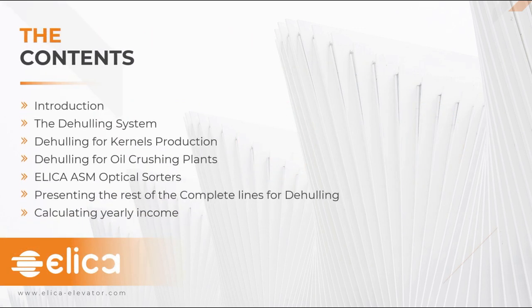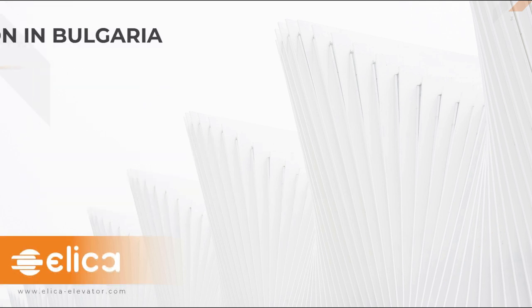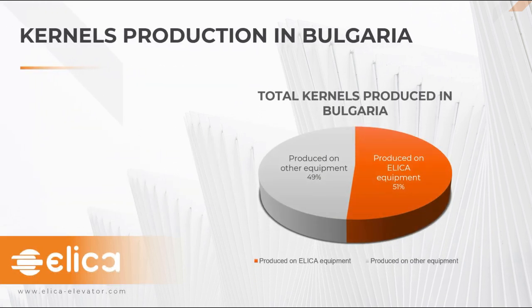Today we will be presenting the Dehealing system for kernel production and for oil crushing plants. Then Valeria will give us more information about how we have integrated the optical sorters in our technology, and I will present the complete line and some calculations for the yearly income. But first, let's start with some interesting figures from our latest internal research. At this moment, Bulgaria is the world leader in production and export of sunflower kernels — a leadership achieved with the contribution of the Dehealing technology developed by Elika. More than half of the Bulgarian kernels are produced on our equipment.